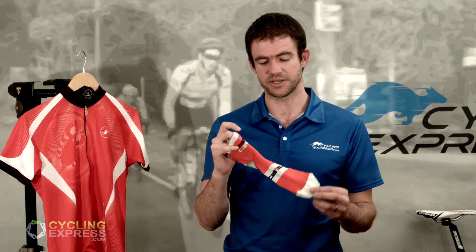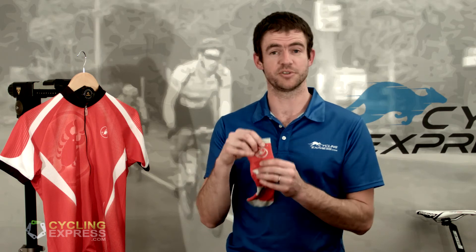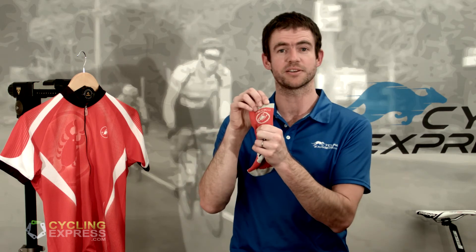It has excellent wicking properties with a little extra ventilation on top. And you know what, it just looks nice. A little bit of Castelli branding on the back as well.